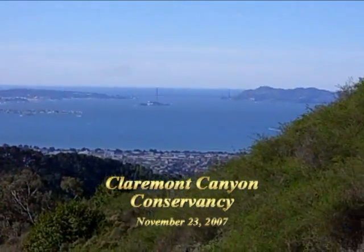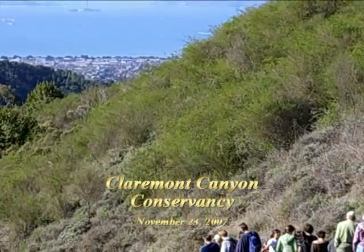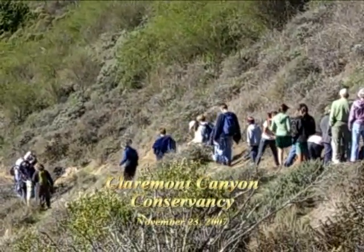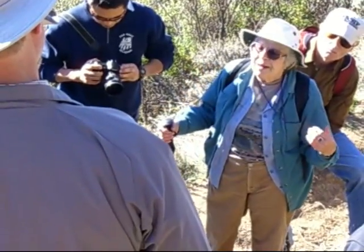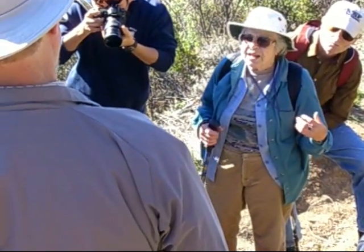When hot lava pours over a damp hillside or over the ground, it oxidizes the iron in the underlying material and gives you this bright red of oxidized iron. We call that the baked contact — like your turkey yesterday.